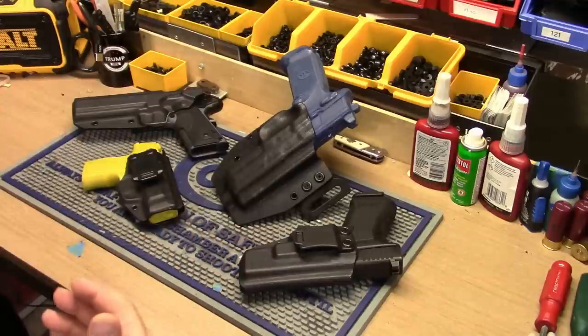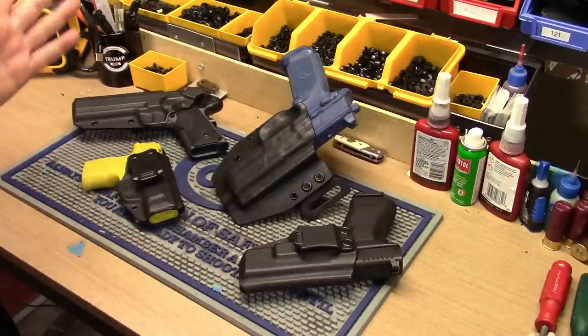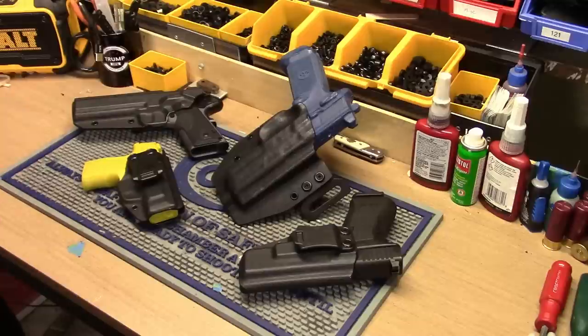If you click on a gun like a Taurus or something and you don't see a picture, it's because we haven't got a picture of one yet. It takes a long time to get the website together. Right now locally we pretty much tackle anything anybody wants. For the website we're starting off very basic because we don't want you waiting a long time for your holster. These are made to order — I don't have thousands ready to ship. You've got to give me a few weeks, but they're worth the wait.